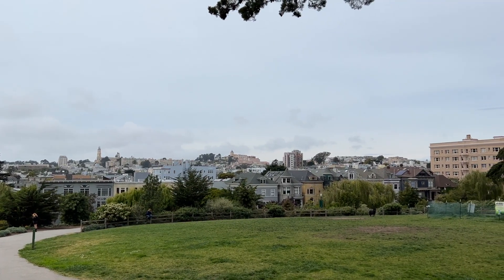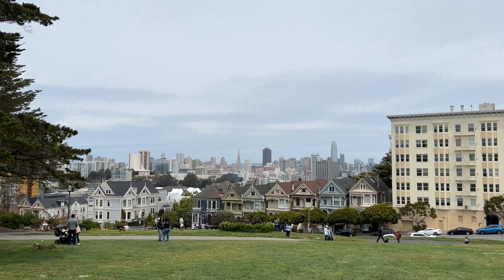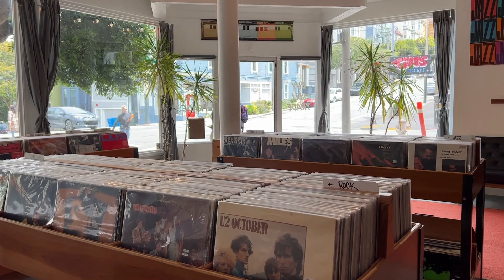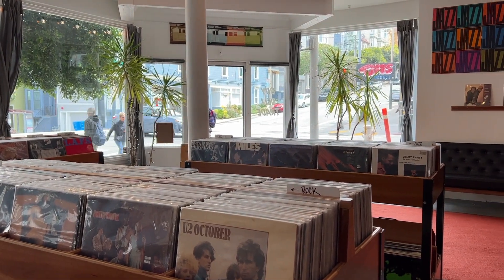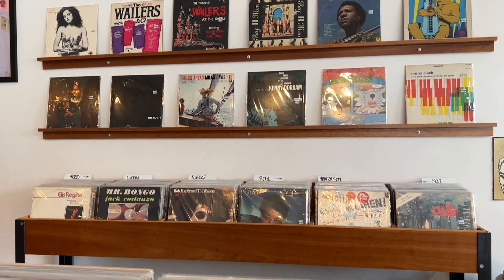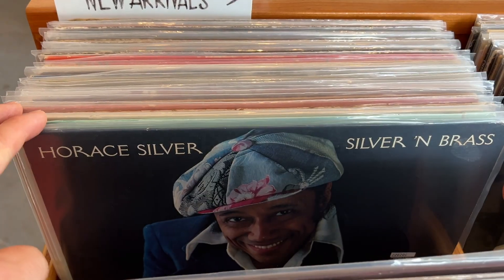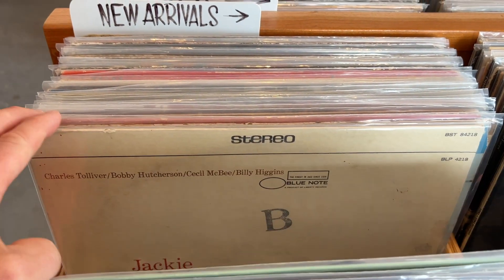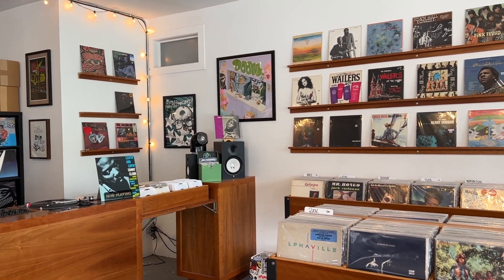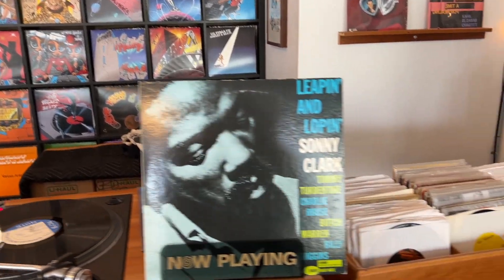Today I will show you my regular record digging route and we will go to three different record stores, about a 30-minute walk in total. First up is Originals Vinyl at the corner of Fillmore and Hayes, run by DJ brothers Dominic and Matthew who have run the store since 2014. What I love about this store is that they also offer record cleaning, which means the records you buy here are already clean. They are great at curating — they could fit more records but they go for killers, no fillers. Great for jazz, rock, and soul.